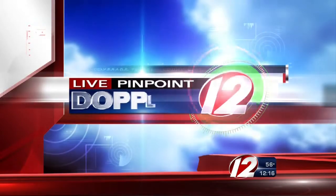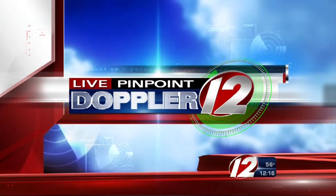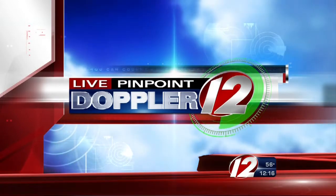Now, here's meteorologist Pete Mangione with your live Pinpoint Doppler 12 Futurecast. And the much-needed rain continues to move into southern New England. Let's get you right to live Pinpoint Doppler 12.